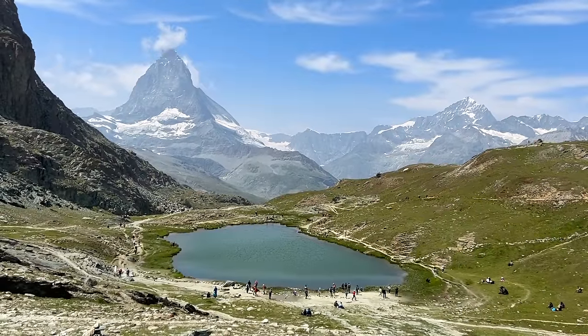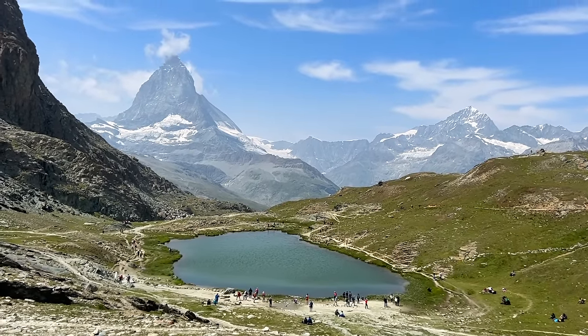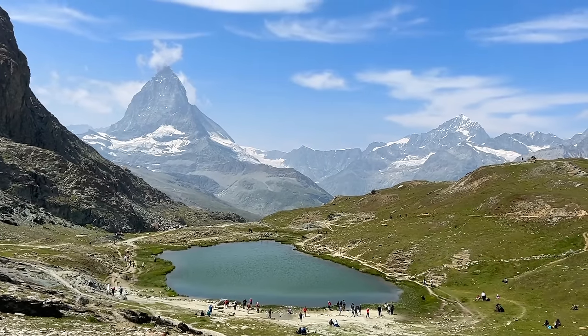This is the beautiful Riffelsee. If it weren't windy you'd see the full reflection of the Matterhorn in the lake, but even still it is absolutely amazing.